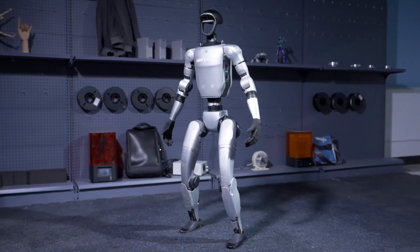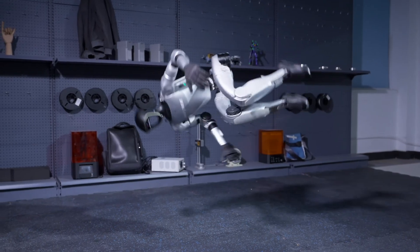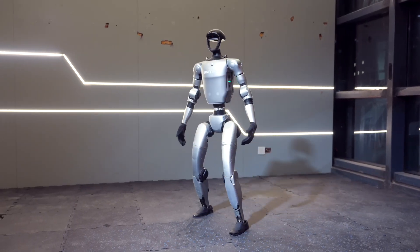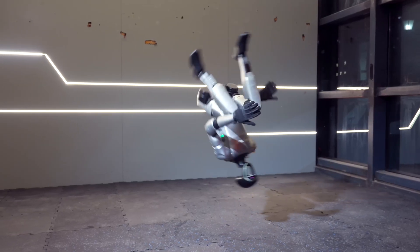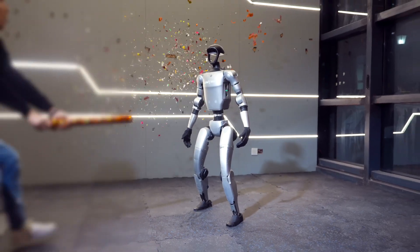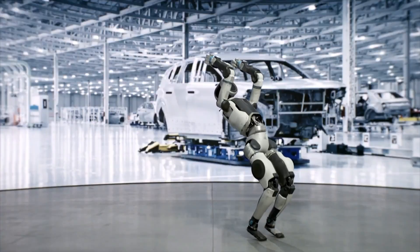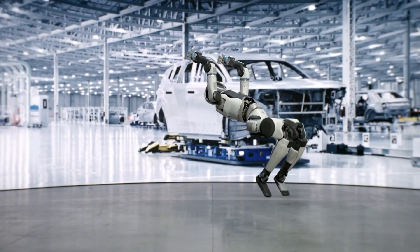Hello everyone. If you're curious about the competition between the two star humanoid robots — Boston Dynamics' Atlas and Unitree Robotics' Unitree G1 — today we're going to take a look at what they've been up to as of March 2025. From natural walking to top-notch acrobatics, both are pushing the boundaries of robotics technology.